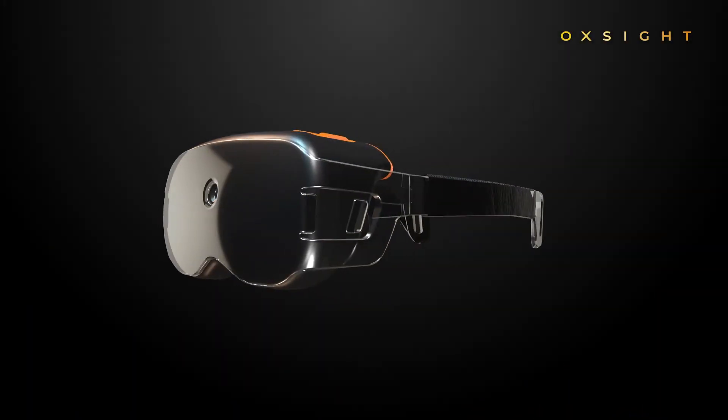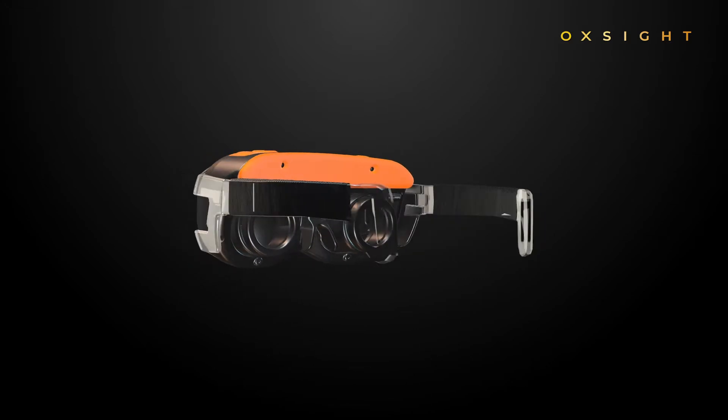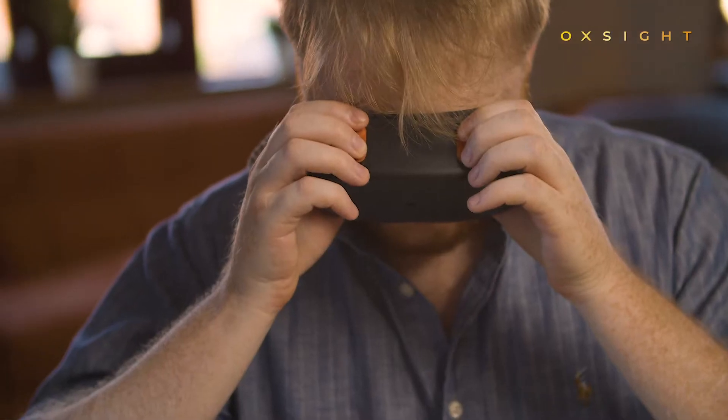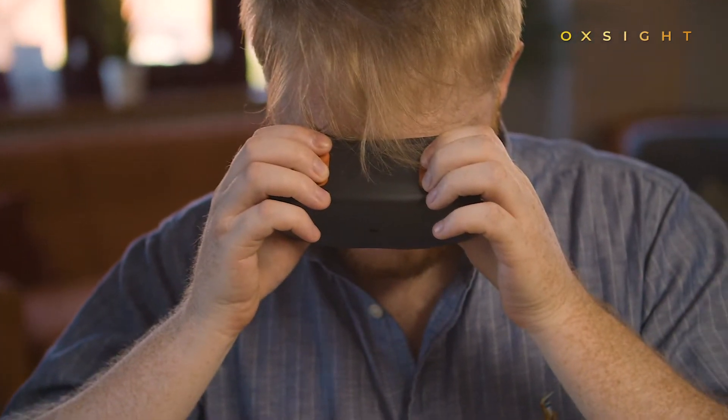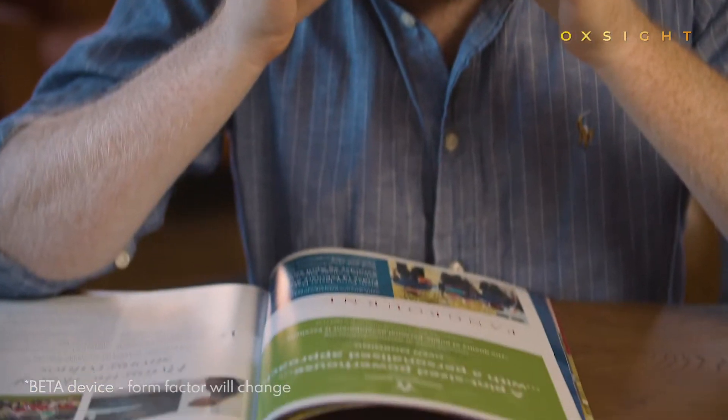This is Onyx from Oxite, digital technology that improves sight for people with a visual impairment. If you suffer from central vision loss, this small lightweight device could transform your vision and transform your life.